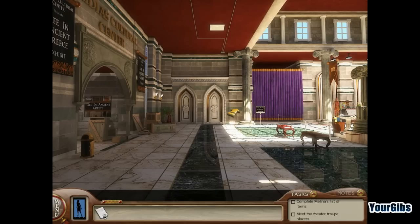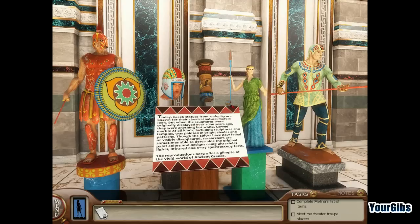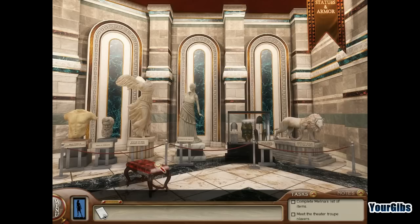We're back in Greece playing Nancy Drew. In the last episode, we learned there's a play going on and we're trying to open up a museum. Melina is investigating a possible shipping discrepancy. Our current activities include making sure the vase display is properly labeled, creating temple images for the architectural display, and getting tickets assigned for tonight's performance.